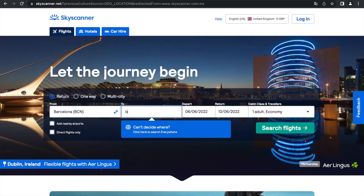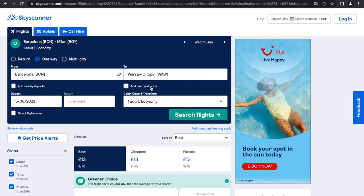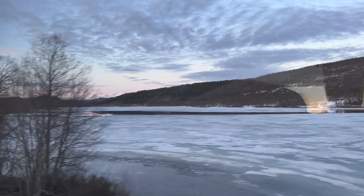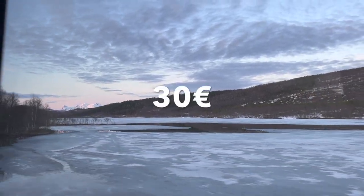I bet you've spent hours on your phone trying to find cheap flights for your holidays. Sometimes you get very cheap deals and sometimes you end up paying a lot. A few weeks ago I was determined to find the cheapest combination to the most remote location I could from Barcelona. This is the story of how I traveled to the Norwegian Arctic Circle for just 30 euros.